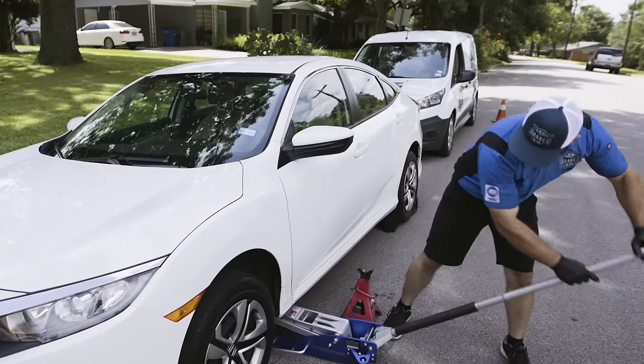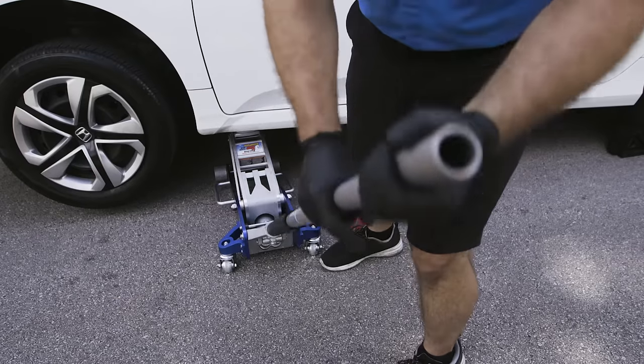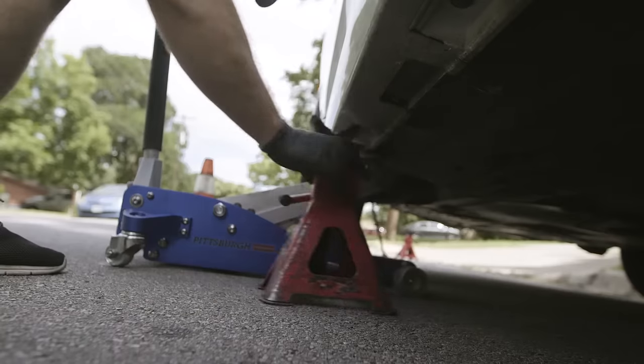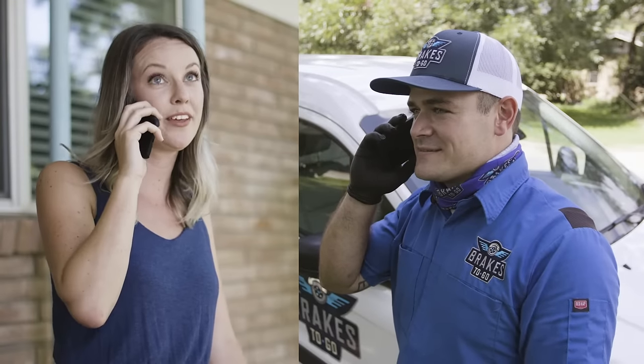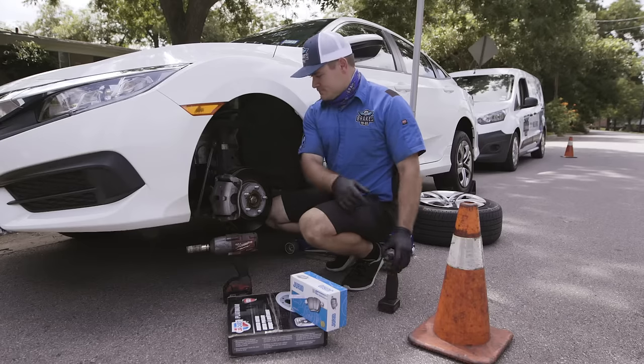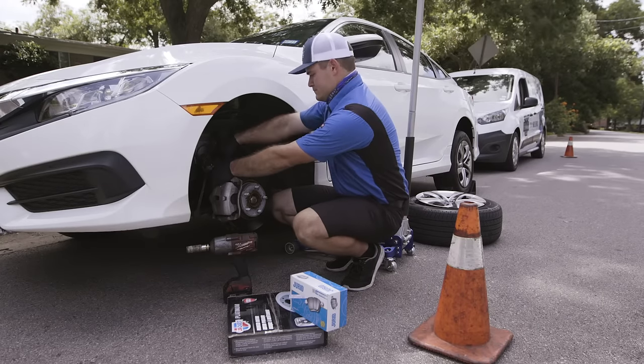Next, we drive your car, confirm your symptoms, and then break down your vehicle for a complete no-cost brake system review. After the inspection, our technician will present and explain your repair options. Once you've made a decision on how to proceed, we get straight to work.